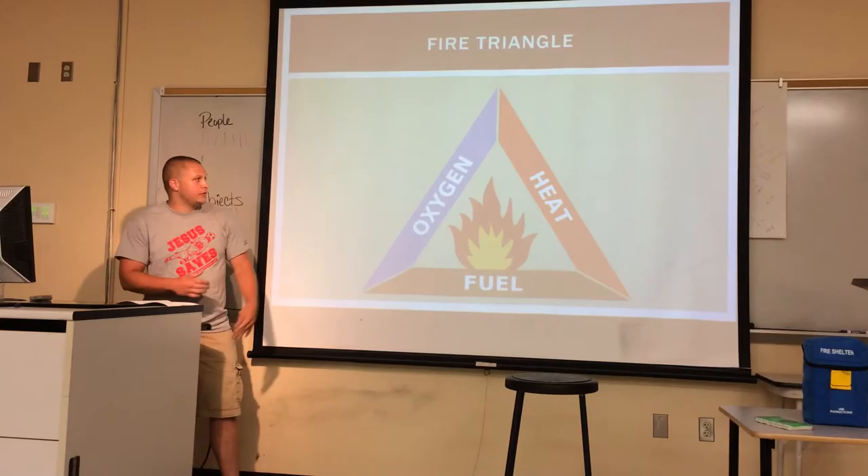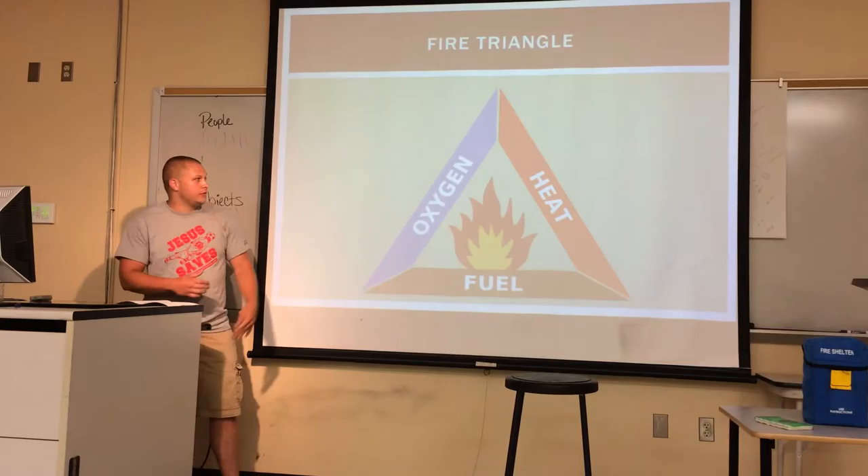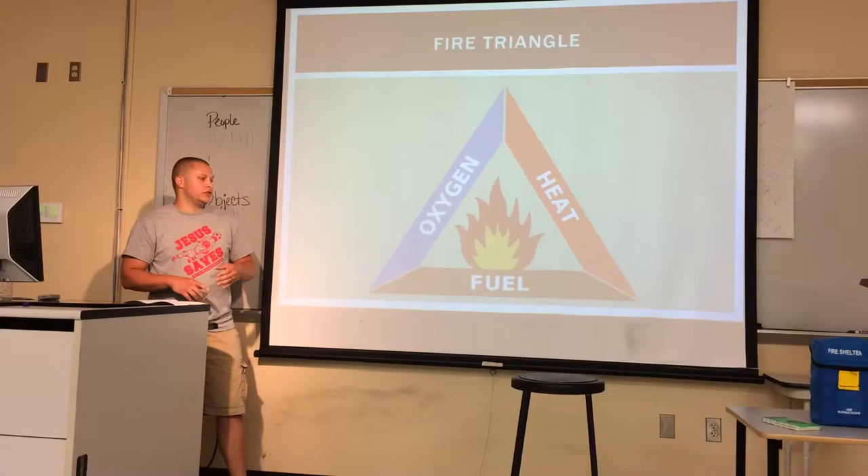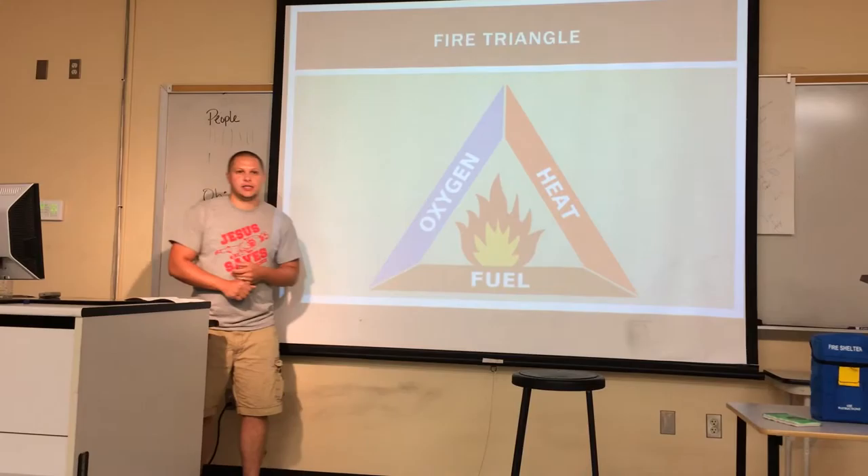The next step in organizational planning is the fire triangle — the basics. You have oxygen, heat, and fuel needed for a fire to work. Our job is to remove one of those so the fire suppresses itself. Two terms I'll mention later: the green and the black. The green is any unburned area we haven't gotten to yet, and the black is any area that's burning or has already burned.